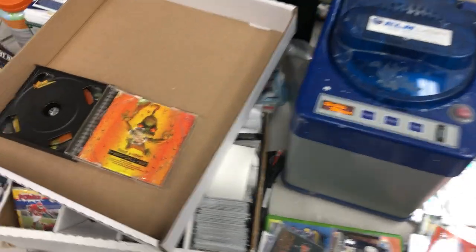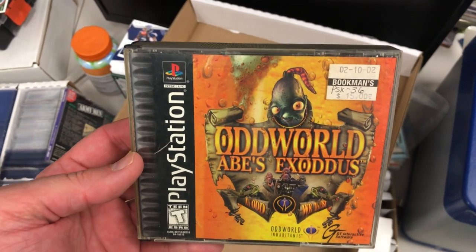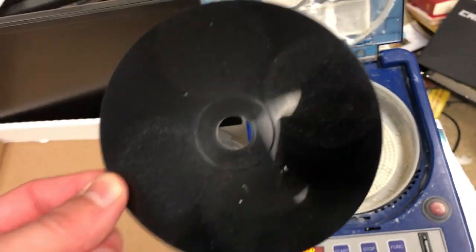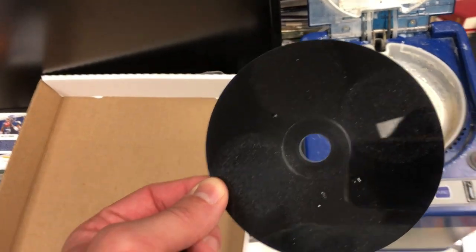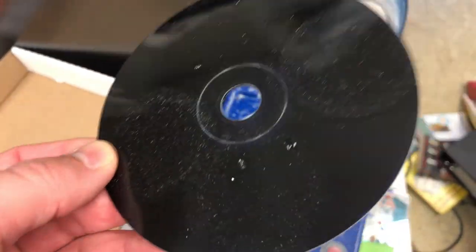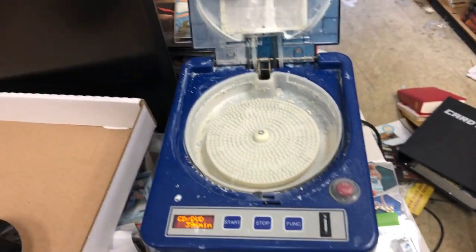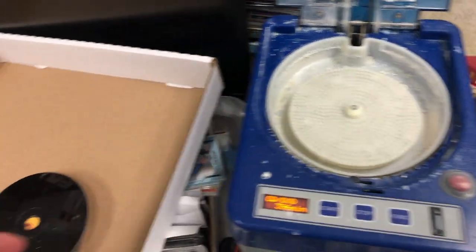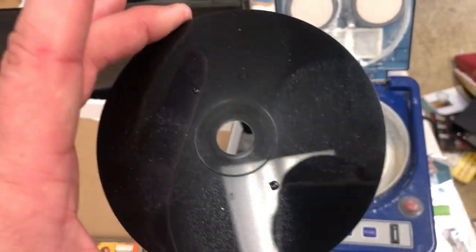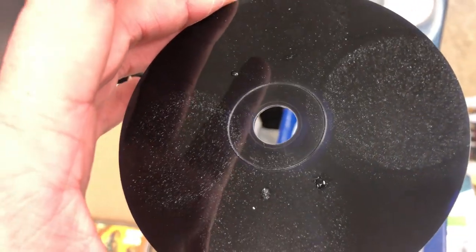This game right here — Oddworld Abe's Exodus — sold for about 22 bucks. Look at this disc — it's a black disc. These are notoriously hard to repair. If you have a JFJ Easy Pro, the high-end consumer disc repair machine, it will not fix these. The only machine that actually repairs these black discs still costs like $1,500 new, because the surface is a lot harder and when they get scratched they're a lot harder to buff out.